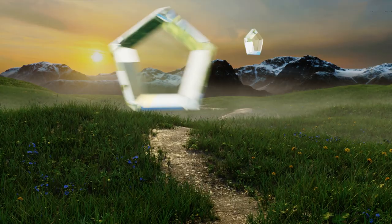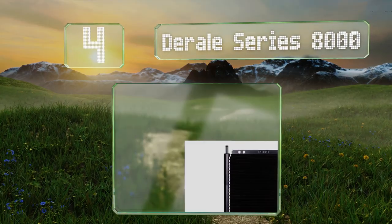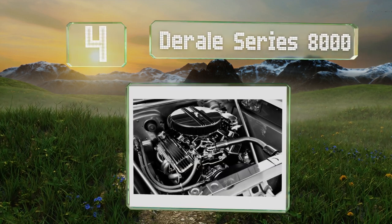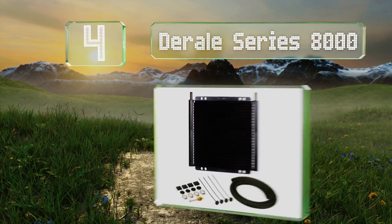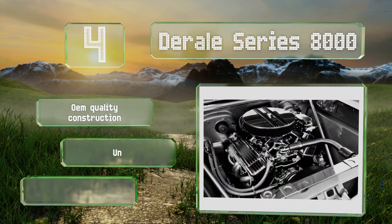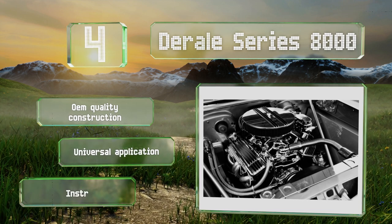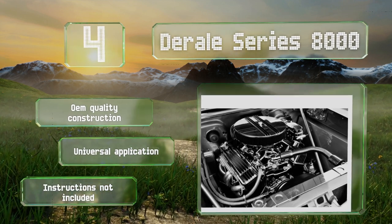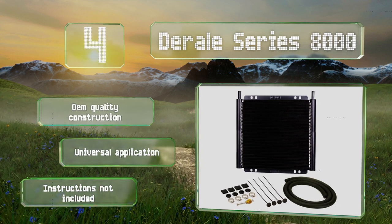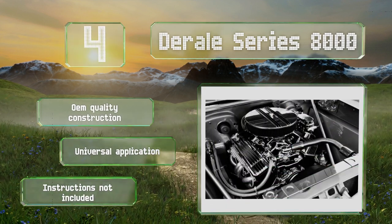Coming in at number four on our list, the stacked plate design of the Derail Series 8000 lowers the temperature of the fluid by dispersing it over a larger surface area than standard tube and fin models. Turbulators agitate the oil inside, pushing it close to the walls of the cooler and allowing heat to dissipate. This is an OEM-quality construction that offers a universal application. However, it doesn't include any instructions.